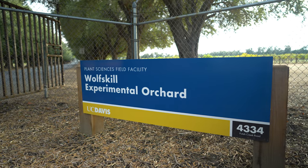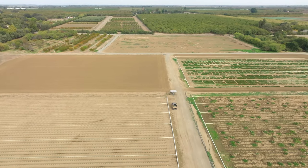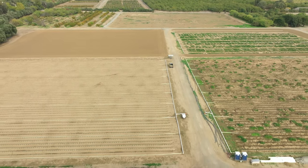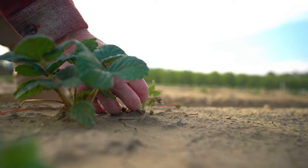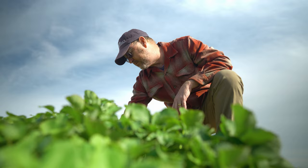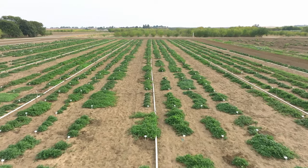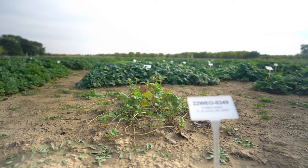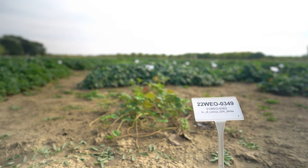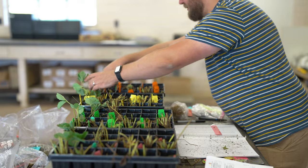The UC Davis Strawberry Program has kind of a legacy. It's been around since the early 1900s and moved to Davis in the 50s and have been breeding strawberries ever since. In any given year, we're looking at at least 10,000 or more new candidates for selection. We look at all the traits that we're trying to improve and making decisions on how to drive the breeding strategy to get better products out to growers.